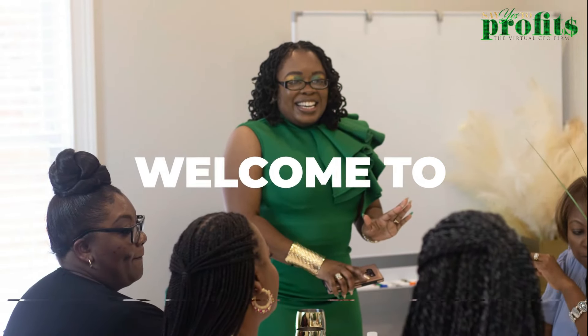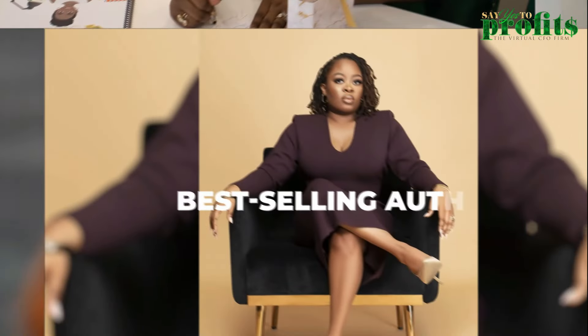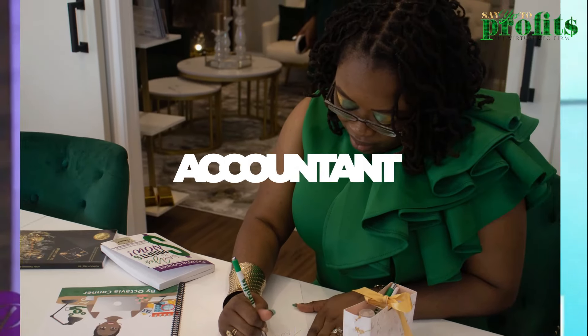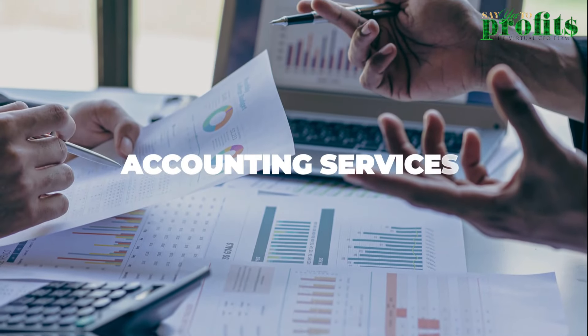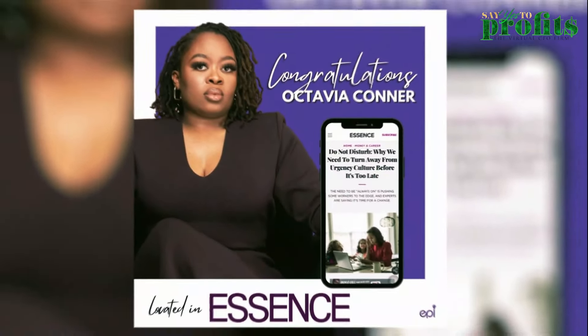Welcome to the Say Yes to Profit show. I am Octavia Connor, a CFO who helps service-based entrepreneurs implement the financial systems, strategies, and solutions to increase cashflow, reduce taxes, generate wealth, and Say Yes to Profit. Say Yes to Profit is a full-service accounting firm based in Atlanta, Georgia, but we service clients nationwide.